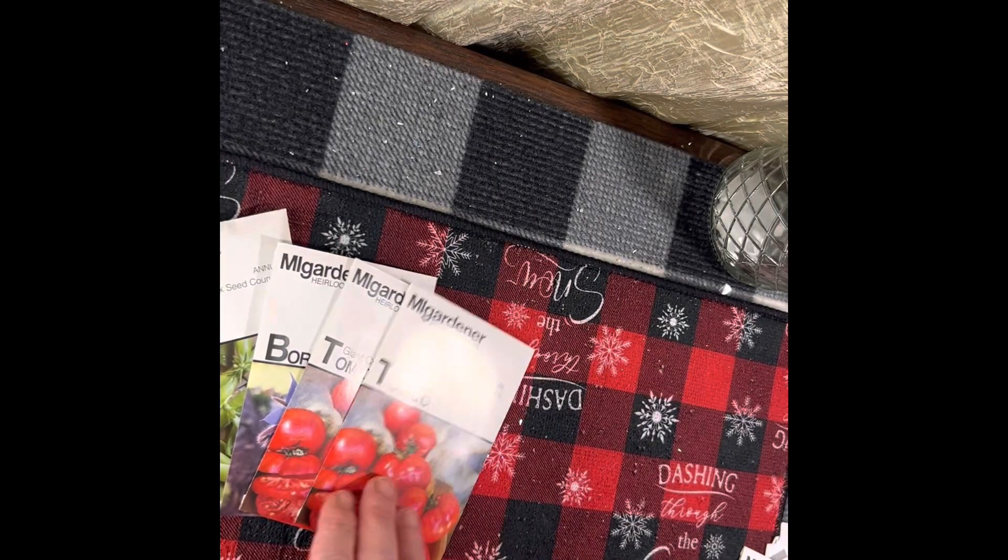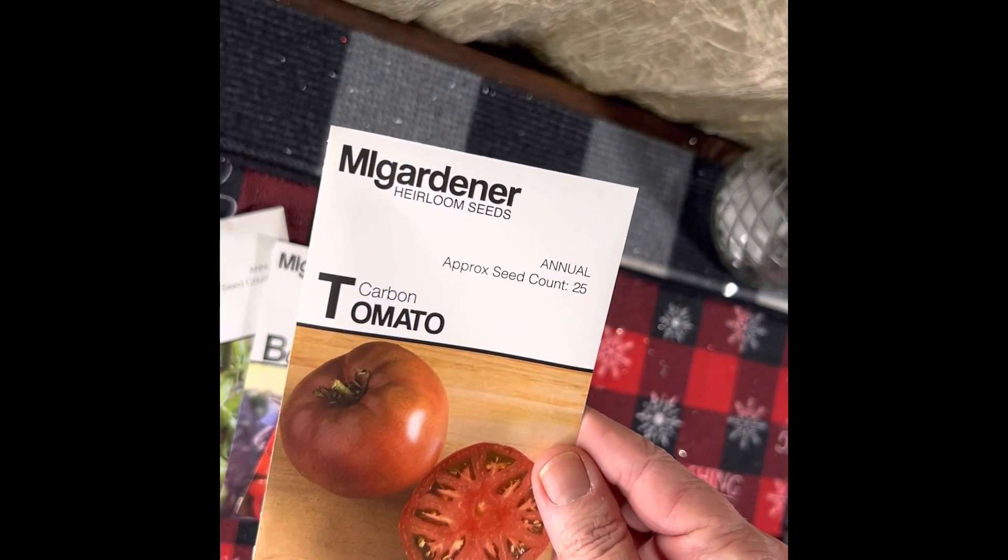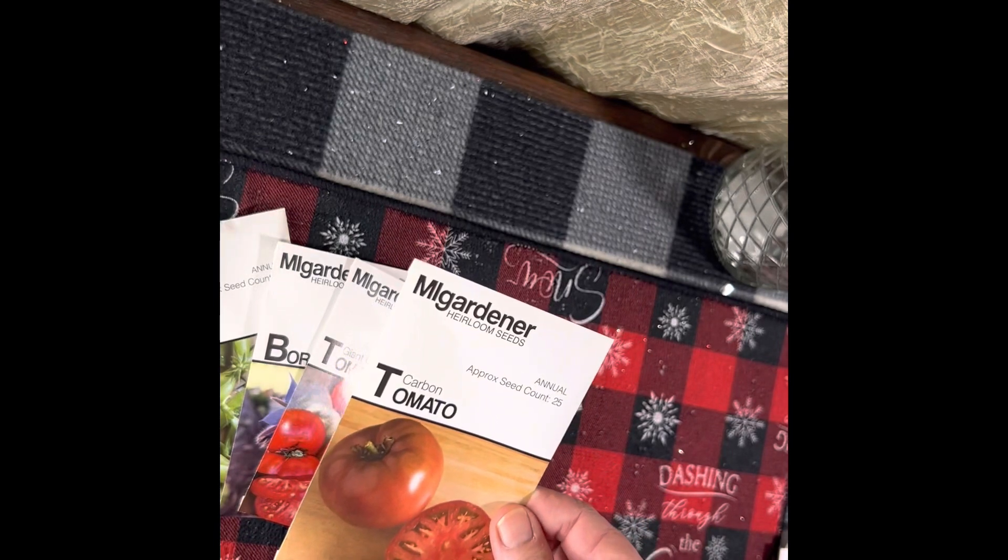They're pretty special, so I got two of those. I also got a pack of the carbon tomato, and that's a 25-seed count.